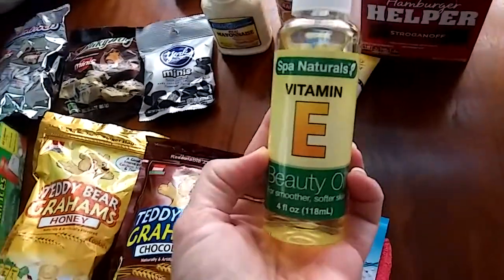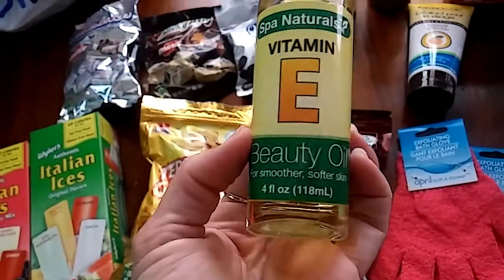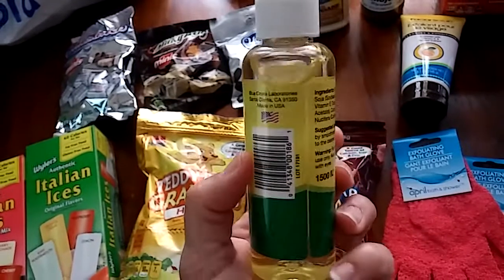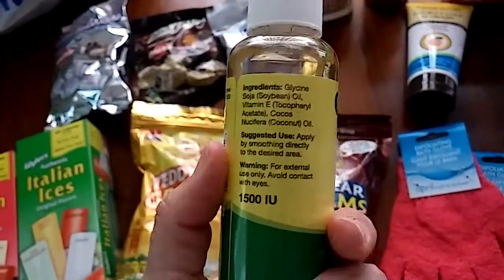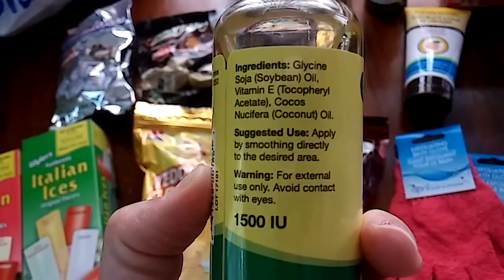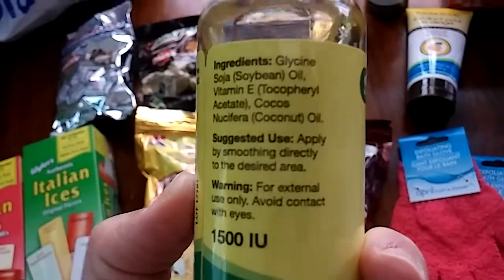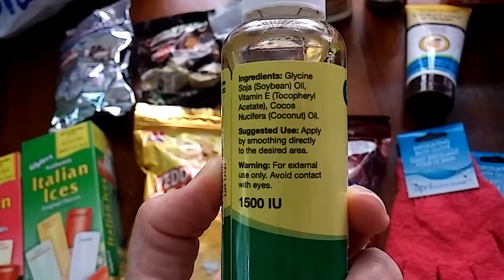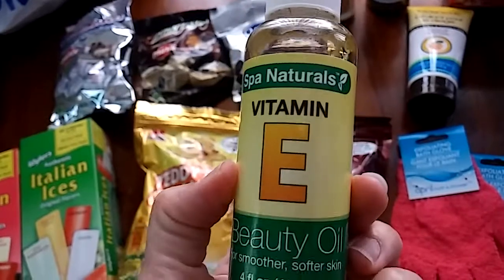I saw this from Spar Naturals — the vitamin E beauty oil. For smoother, softer skin. This is 4 full ounces, so for a dollar, you can't beat it. Made in America. And you can see it contains soybean, vitamin E, and coconut oil.